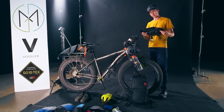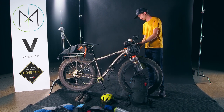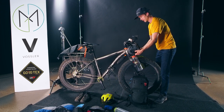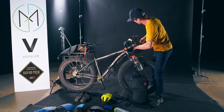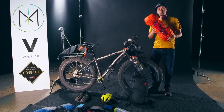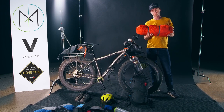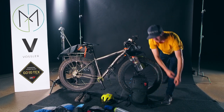And this is my Ortlieb little 5-liter front pack — in here I kept the tent. We used the MSR Access 2 on the trip and it was great. It held up to the wind and did its job. Love that tent.